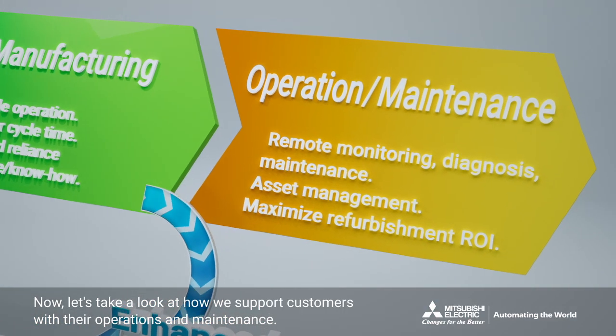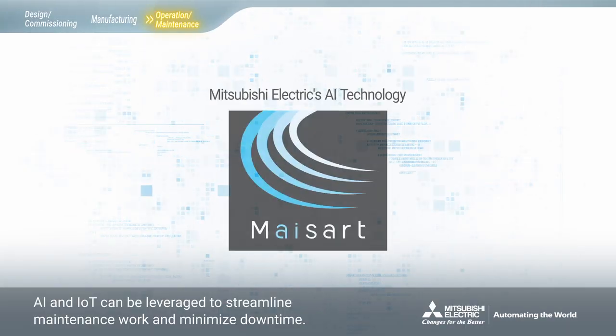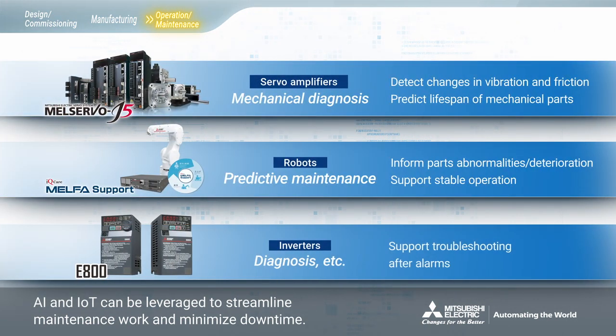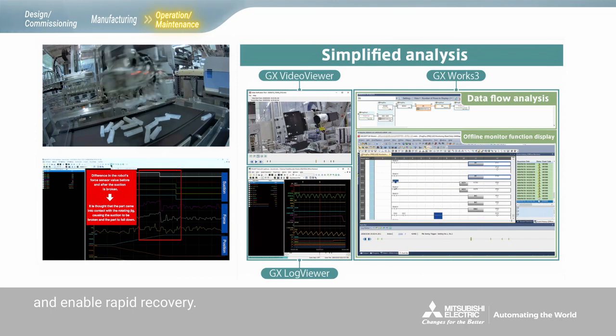Now, let's take a look at how we support customers with their operations and maintenance. AI and IoT can be leveraged to streamline maintenance work and minimize downtime. This does not only involve monitoring equipment and operations with AI, but also using other tools such as a system recorder to swiftly identify the cause of problems and enable rapid recovery.